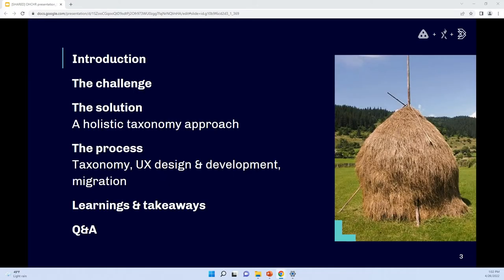As an overview, we're going to share background about the scale and complexity of this migration project, how a holistic taxonomy helped us address these challenges, and what the process was so we can offer a practical lens for how you can apply taxonomy work in similar projects. Hopefully we'll also have some time to answer questions.